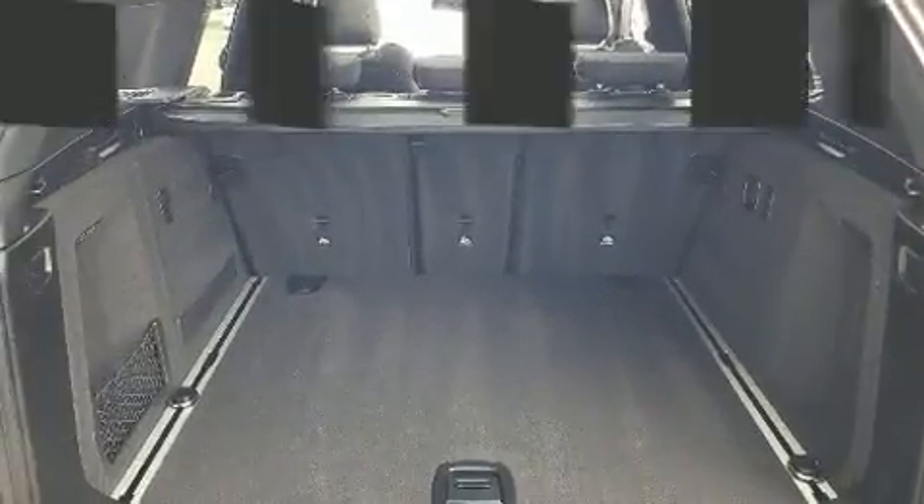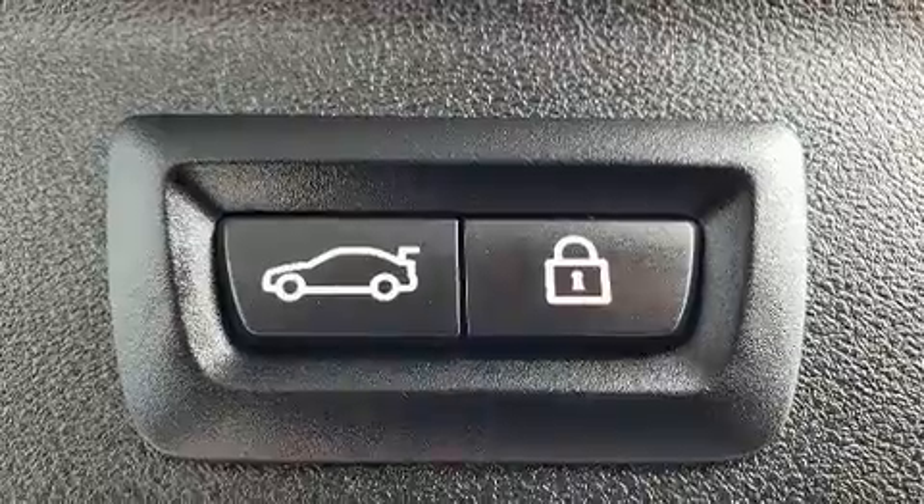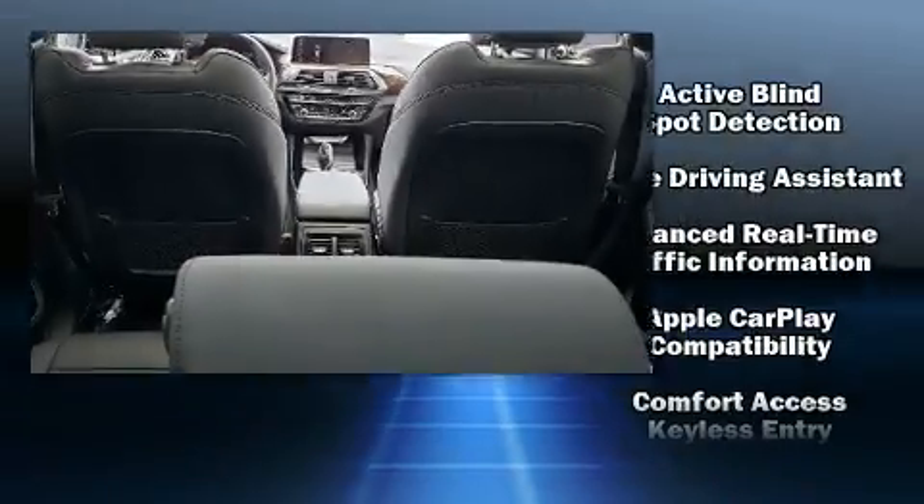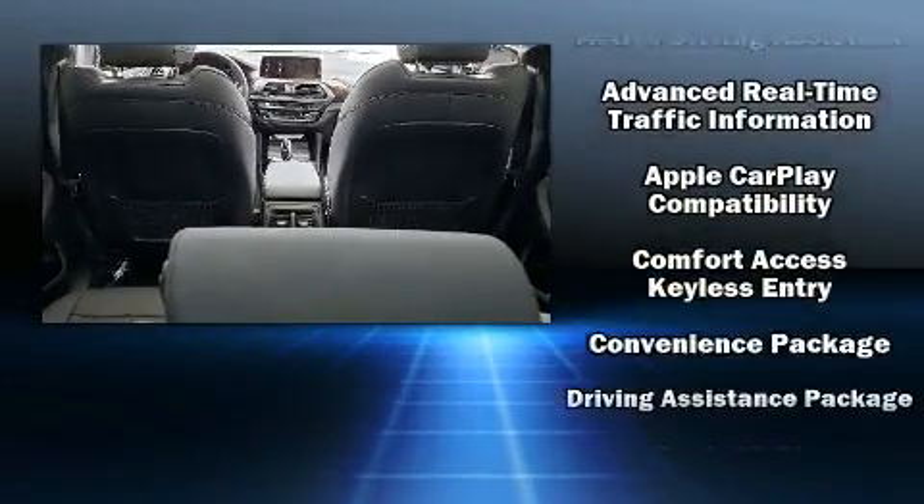BMW ensures the safety and security of its passengers with equipment such as front-side impact airbags, an emergency communication system, and four-wheel disc brakes with ABS.